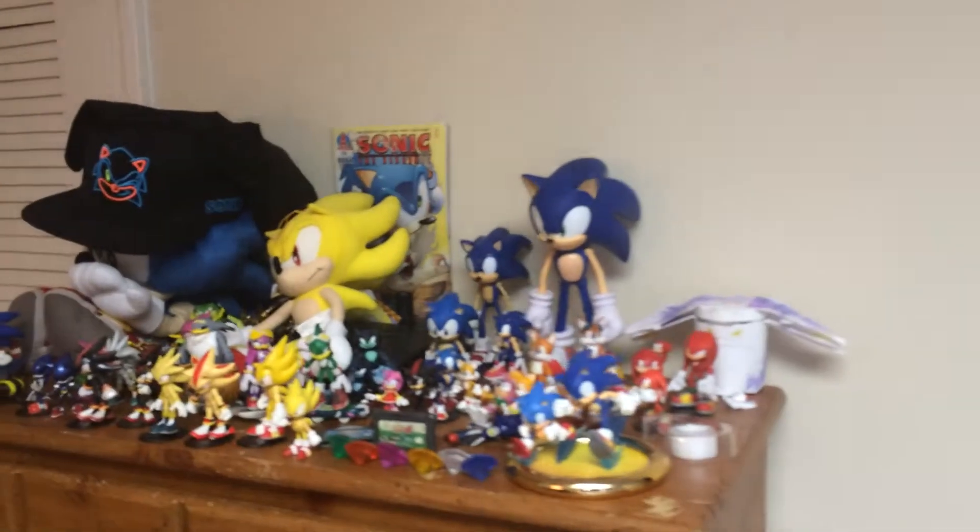Alright, so over here we have the Sonic collection — statues and figurines and stuff.